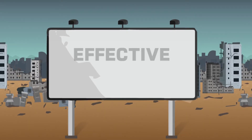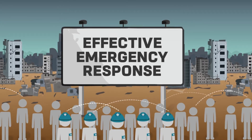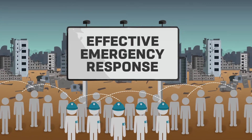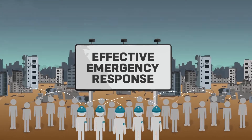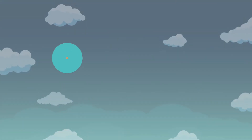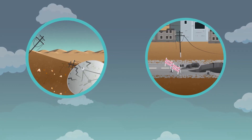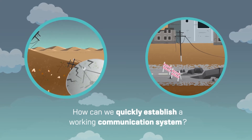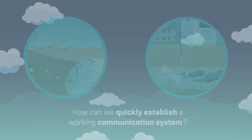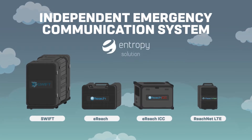We believe that the key to running an effective emergency response in the aftermath of disasters is having clear lines of communication between the local government, rescue teams, support personnel and the victims. But when all commercial networks are down and remote places remain inaccessible, how can we quickly establish a working communication system?